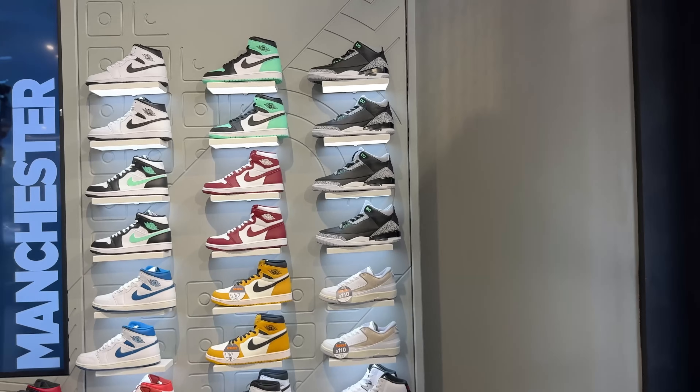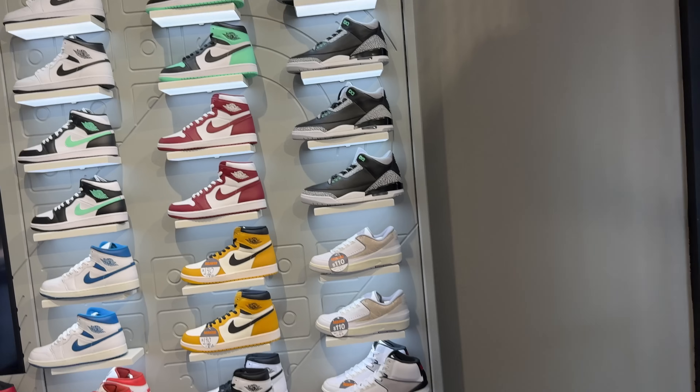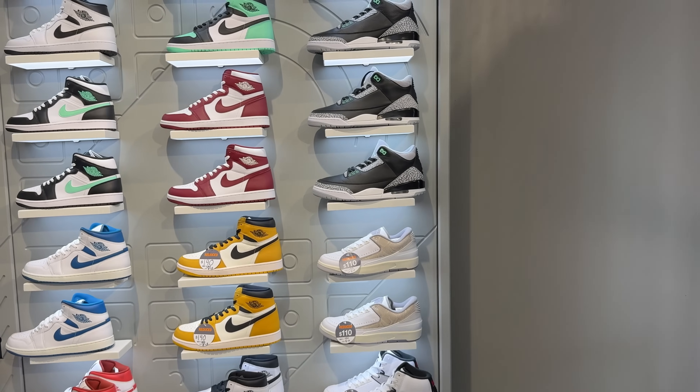The verdict is they do not have the Air Jordan 1 Low Shadows here. She did confirm that the mall does have them. So we'll pull up to the mall, but first let's see what's different here — what's on sale, what's not.